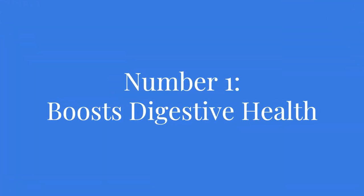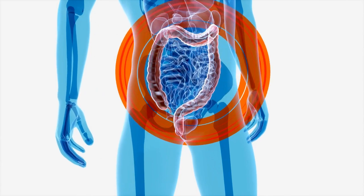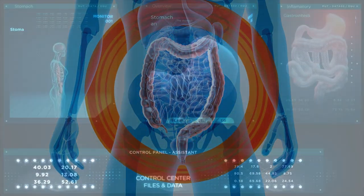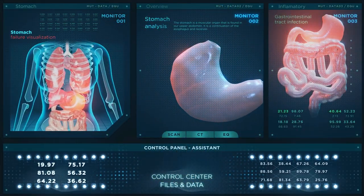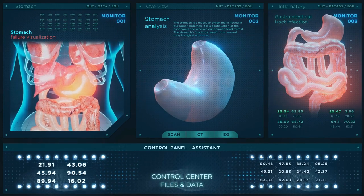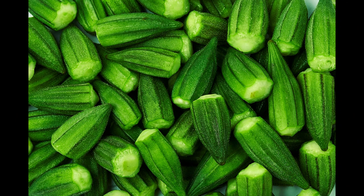Number one: boosts digestive health. First and foremost, let's talk about how okra promotes a healthy digestive system. The high fiber content in okra helps prevent constipation, aids in digestion, and keeps your gastrointestinal tract functioning properly. Okra acts as a natural laxative, ensuring regular bowel movements and preventing bloating. Additionally, the fiber in okra feeds the beneficial bacteria in your gut, supporting a healthy gut microbiome. So if you want to keep your gut happy and maintain optimal digestion, okra is a fantastic choice.